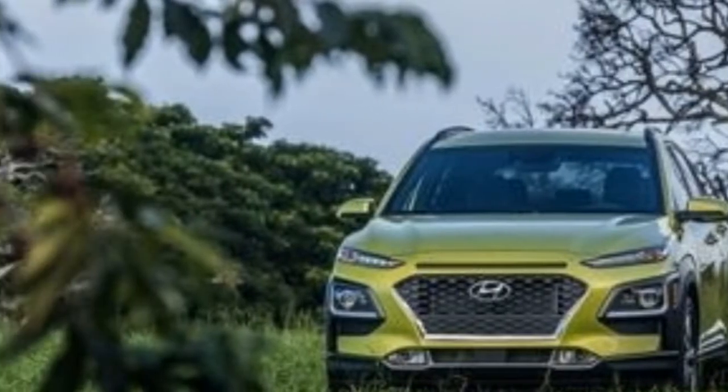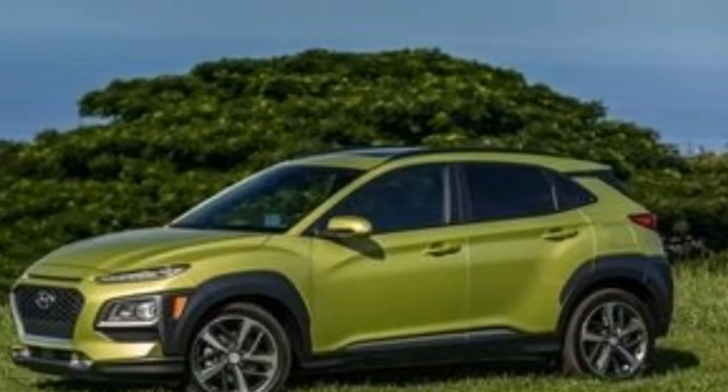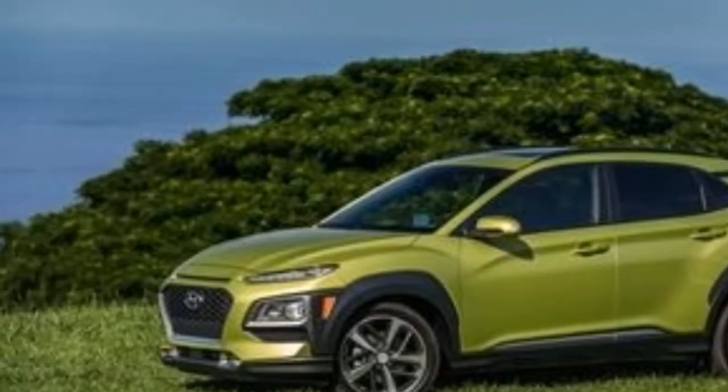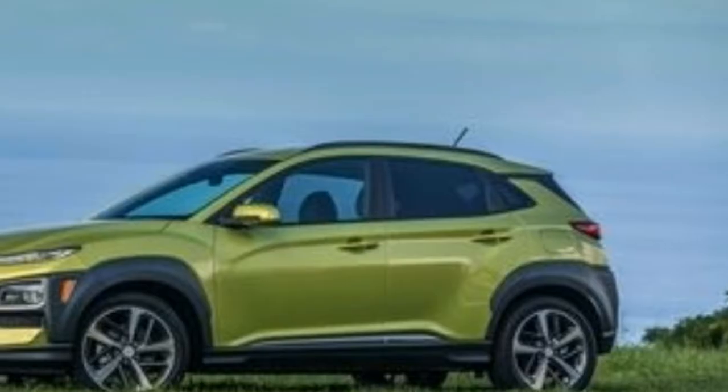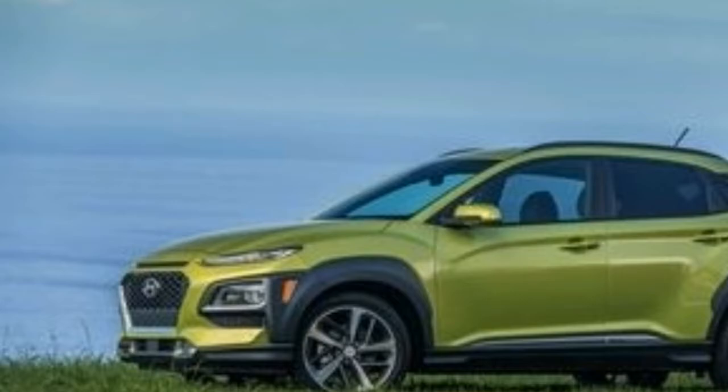But at 164.0 inches in length, the Kona is about a foot shorter than the Tucson, so it should be notably lighter and more nimble. Standard wheel diameters start at 16 inches, with both 17s and 18s available on higher trim levels.